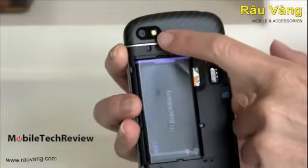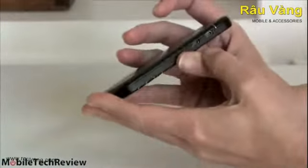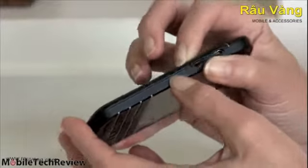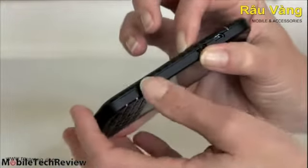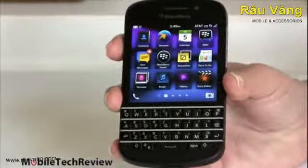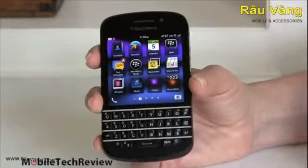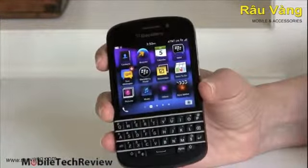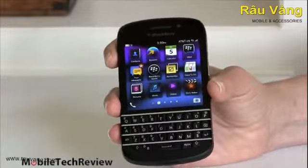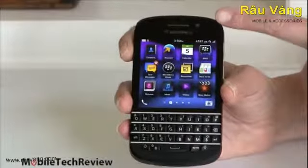Looking at the back, we have an LED flash and an 8-megapixel camera — the same camera module used in the Z10. You can see a slight gap around the back cover edges; it doesn't fit super flush, so if visible seams bother you, there it is. The phone is powered by the same 1.5GHz Qualcomm Snapdragon dual-core CPU as the Z10, with 2GB of RAM and 16GB of internal storage augmented by that SD card slot. It has Wi-Fi, Bluetooth 4.0, GPS, and a 2-megapixel front camera for video chat.